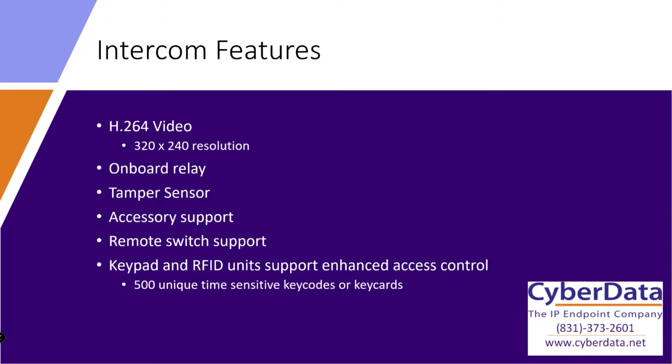Let's run through the specific features of this intercom. These are video intercoms and they support H.264 video, which is a particular type of video encoding, at 320 by 240 resolution. It's not 4K super fancy resolution, but it's a standard resolution and it's good enough for what you're dealing with.